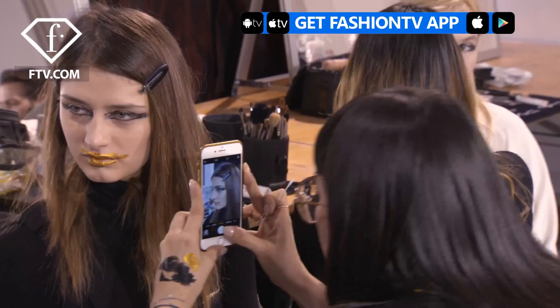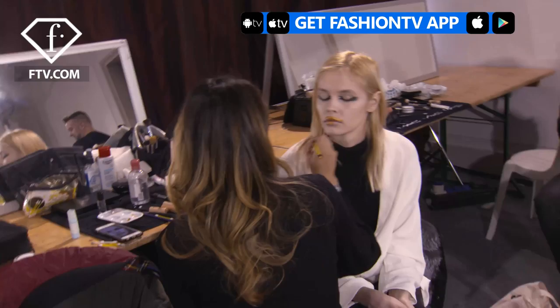Hi Fashion TV, my name is Tania and we are backstage at Guy Laroche. It's like gold lips and black eyes, so kind of strong and messy. I like it.